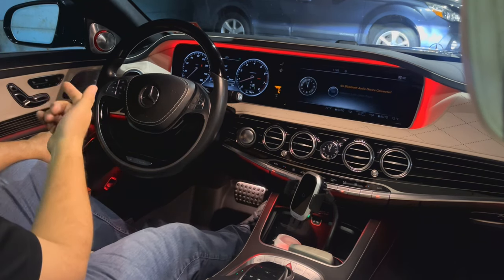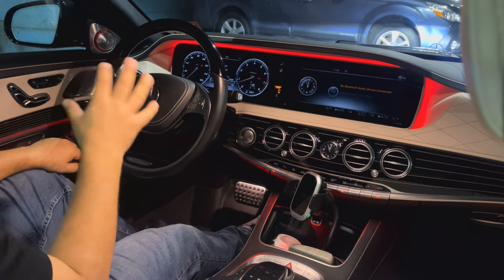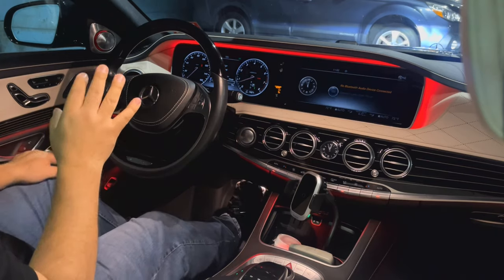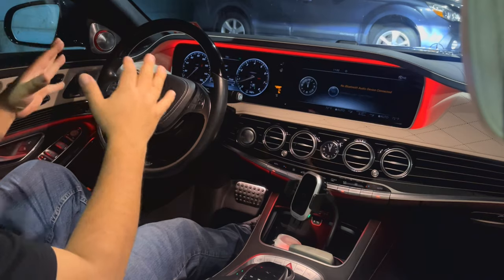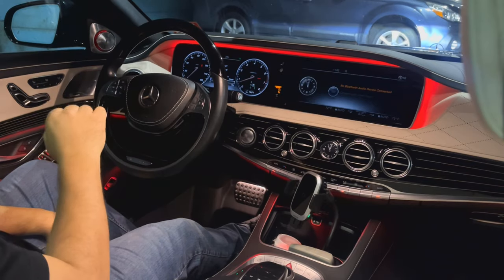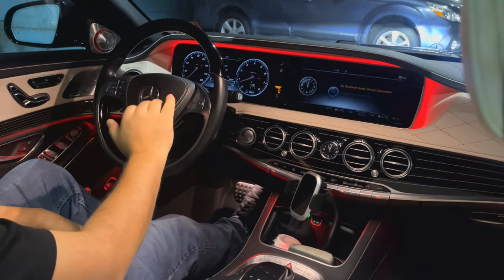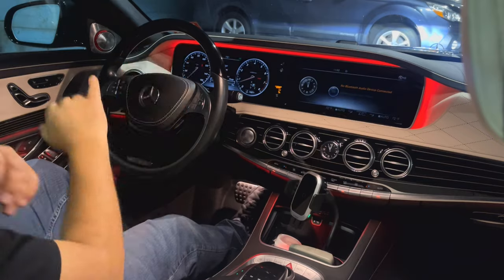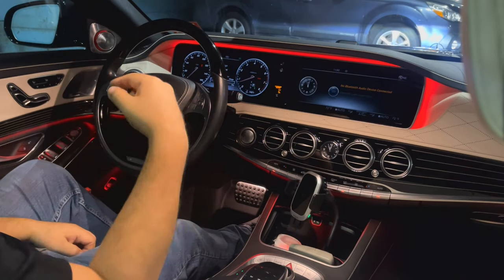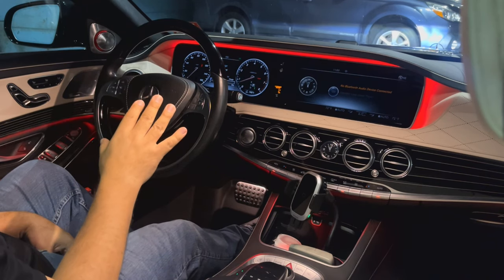Listen for any squeaking when you're braking, accelerating, or turning — make sure there's no squeaking or cracking sounds. After a little driving with no issues, find a big parking lot where you can make tight turns. Don't go fast or crazy — just turn all the way, slowly, to see if the car turns without any problem. Turn all the way right and left.